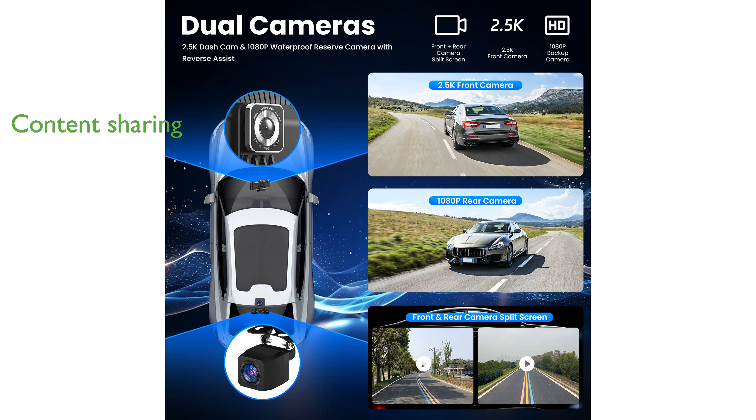With MirrorLink technology, sharing content from your smartphone across different platforms is made simple, enhancing media and navigation sharing with passengers.